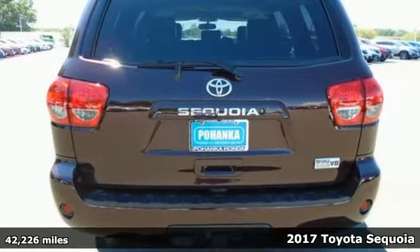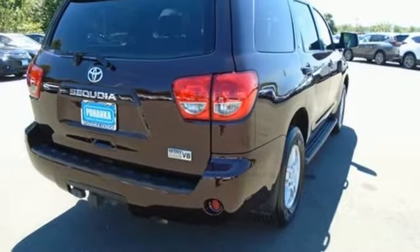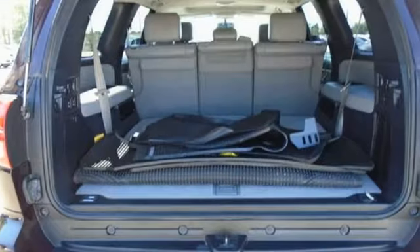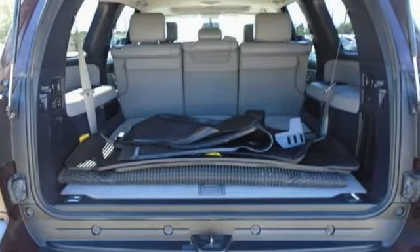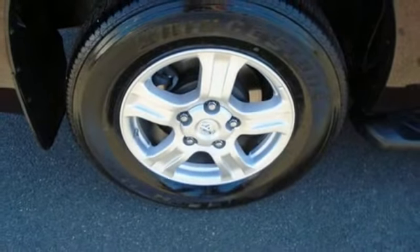And it comes with all the amenities you need: wireless phone connectivity, dual zone climate control, smart device navigation, automatic transmission, manual tilting steering column, selective service internet access, and streaming audio.